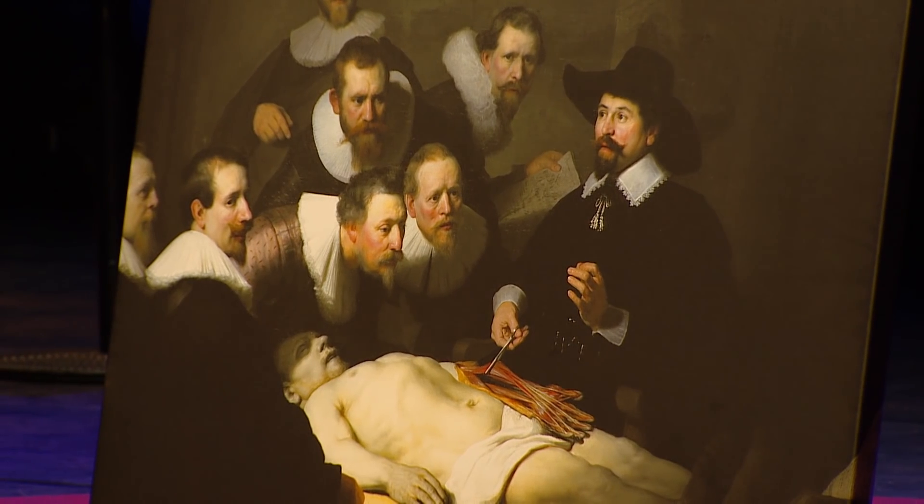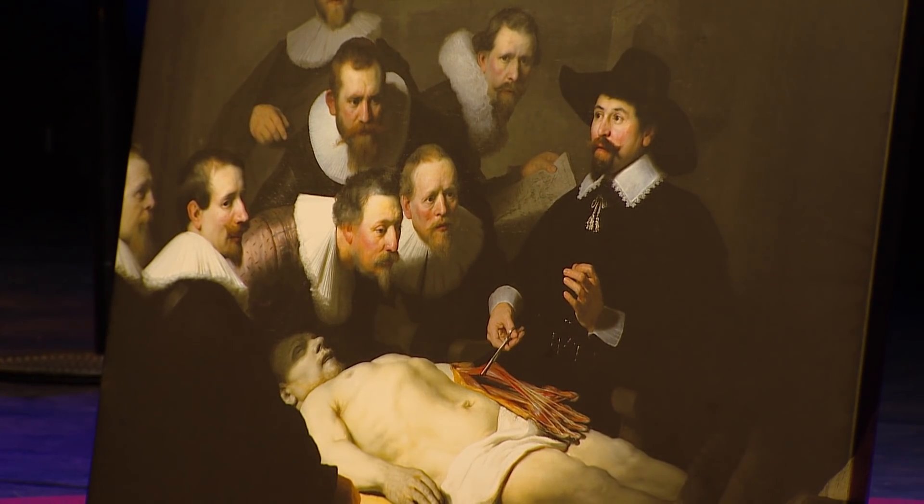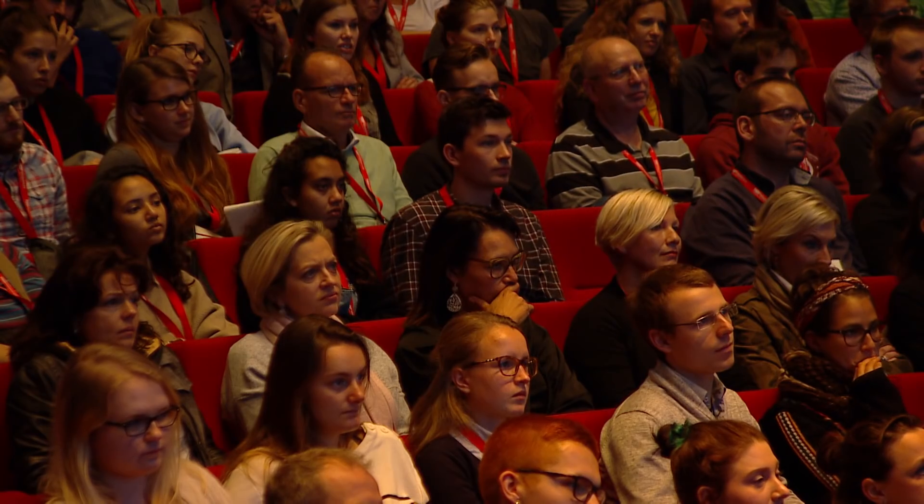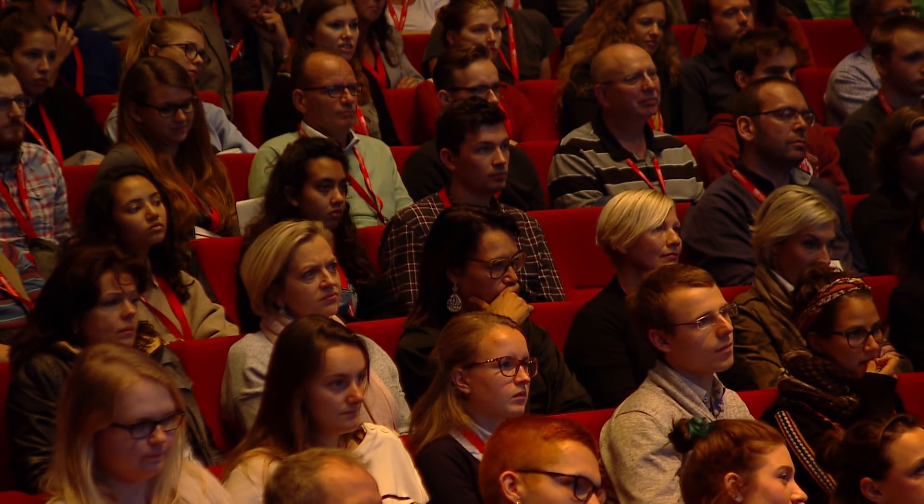Today I'm going to share with you our vision of how molecular images can actually make this procedure even much more precise, and how it can affect your lives in general, and how we are now, in my opinion, in the dawn of new cancer surgery.